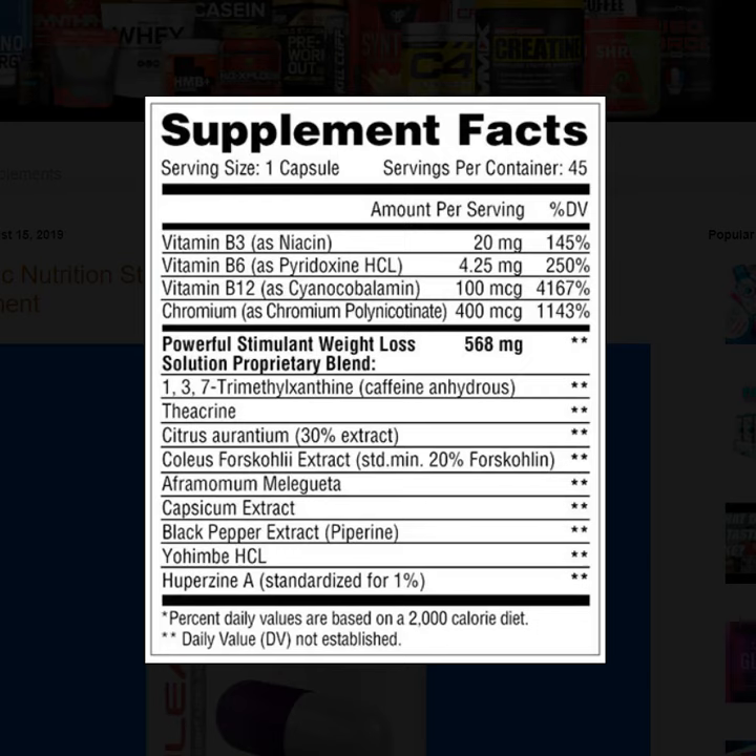But again, we have no idea how these ingredients are dosed. Currently this is for sale on Metabolic Nutrition's own website, and we will link to that in the description box below.